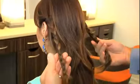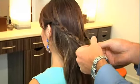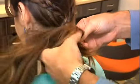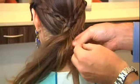Once you're done with the braids, all you have to do is cross them and go under the hair into a low ponytail, and tie the two braids underneath the ponytail together.